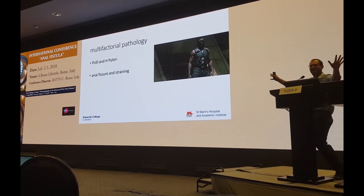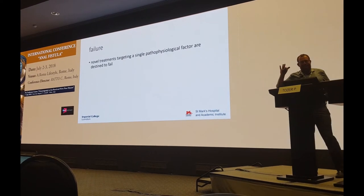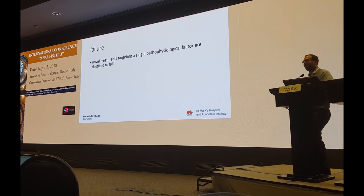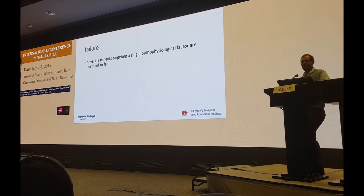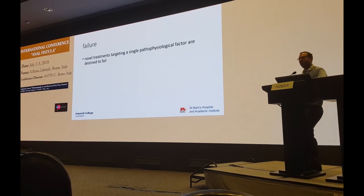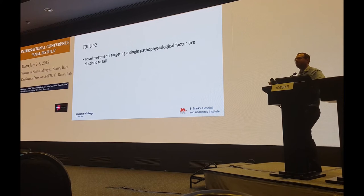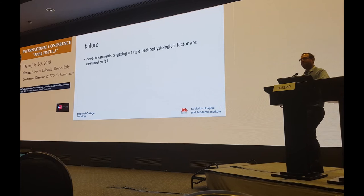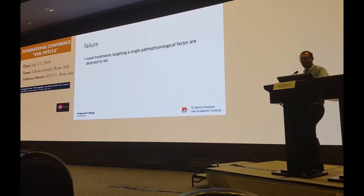That means that when a new fistula treatment comes along targeting a single or perhaps two pathophysiological factors, I'm not interested. I'm very confident it won't work any more than the 50 or 60% we see already. And that's what so many of the treatments developed in the last few years do, with the exception of one or two more recently.